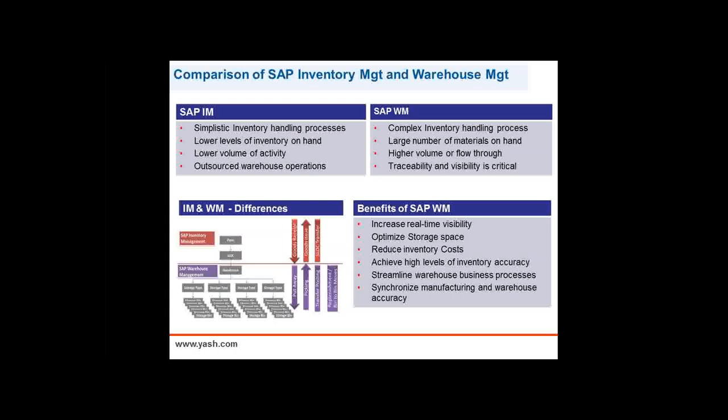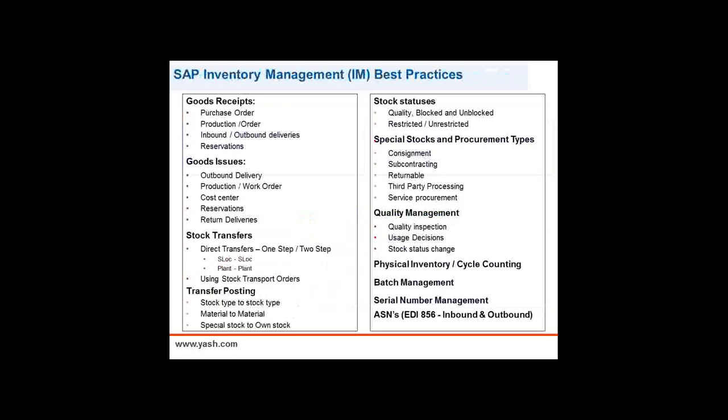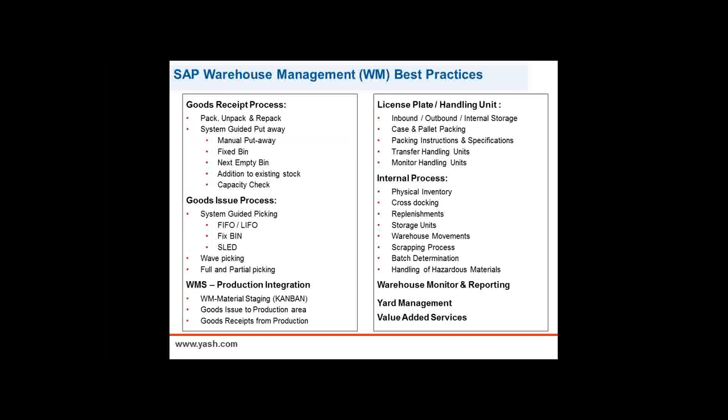With inventory management in SAP, it's basic but very comprehensive and can handle your basic material movements. A couple of things to point out: even with inventory management, not all inventory is created the same. You can see different stock statuses — block stock, unblock stock, quality, restricted, unrestricted stock types. We can also bring in batch management or lot control of inventory. The next slide shows warehouse management and its further capabilities — more sophisticated functionality designed to coordinate not only material movements but also the warehouse operators.